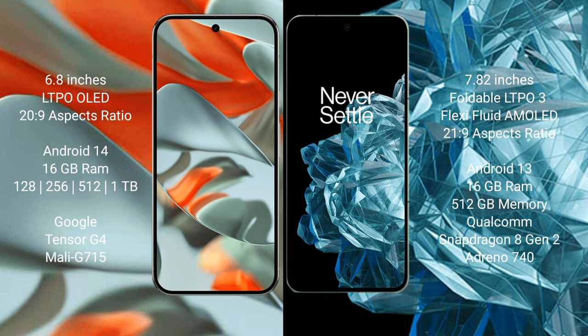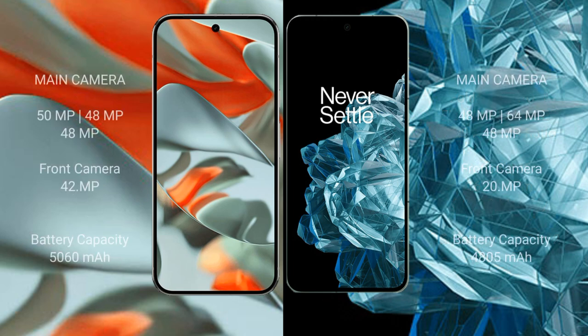Google Pixel 9 Pro XL comes with 16GB RAM and 256GB, 512GB, or 1TB internal storage, powered by the Google Tensor G4 processor with Adreno 715 GPU. OnePlus Open comes with 16GB RAM and 512GB internal storage, powered by the Qualcomm Snapdragon 8 Gen 2 processor with Adreno 740 GPU.